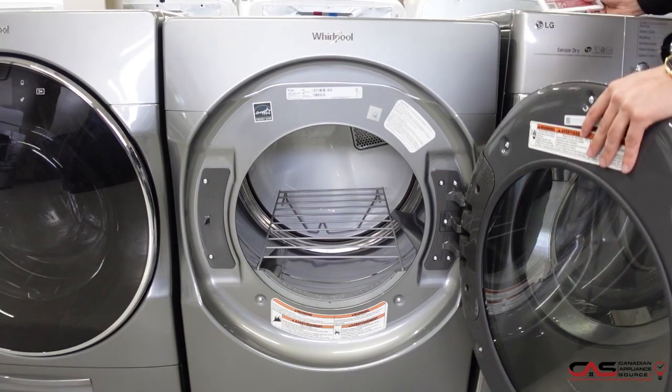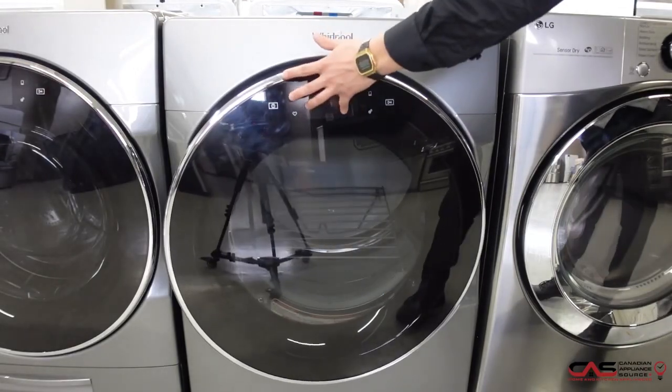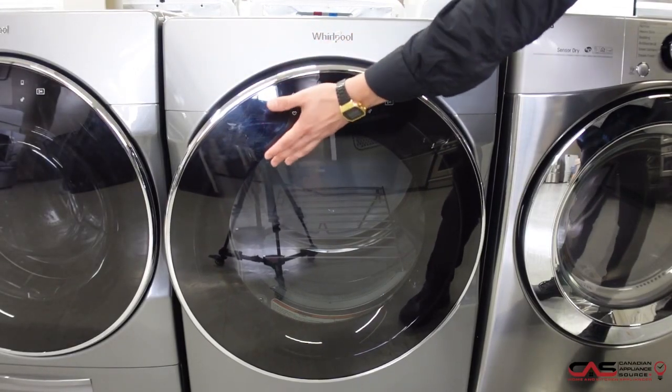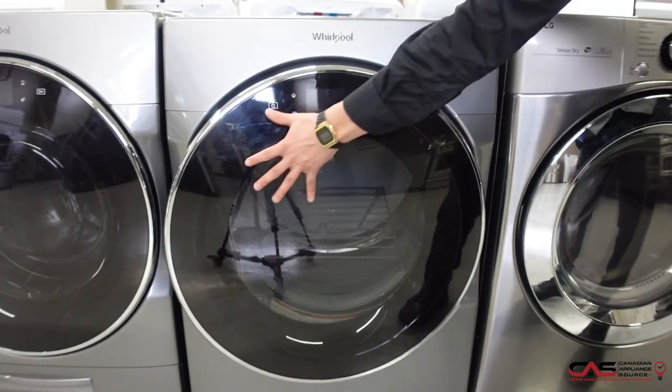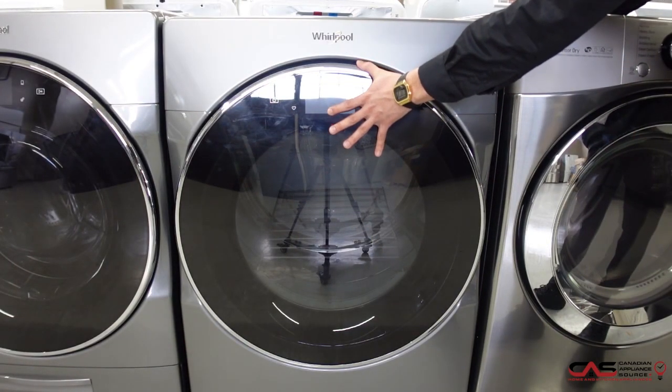It has five temperature settings and is Wi-Fi enabled, so you can keep up with your laundry no matter what with simple voice commands using a compatible voice-enabled device — your Google Home or Alexa. It is Energy Star certified and has a capacity of 7.4 cubic feet.